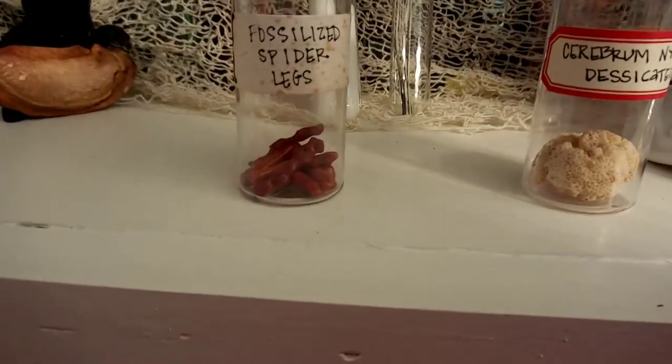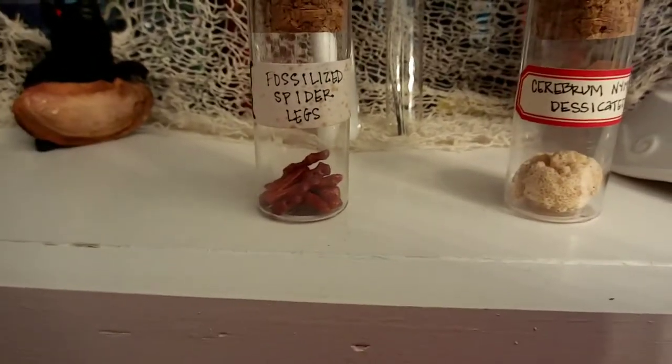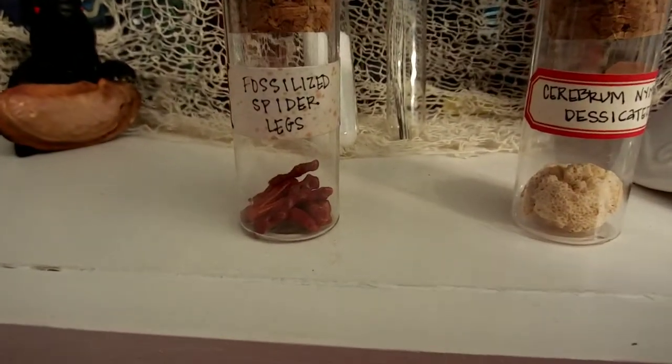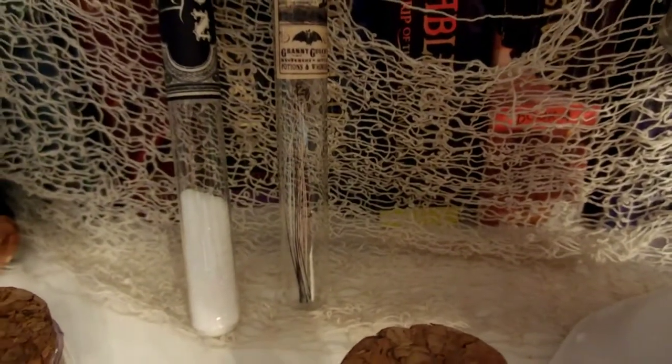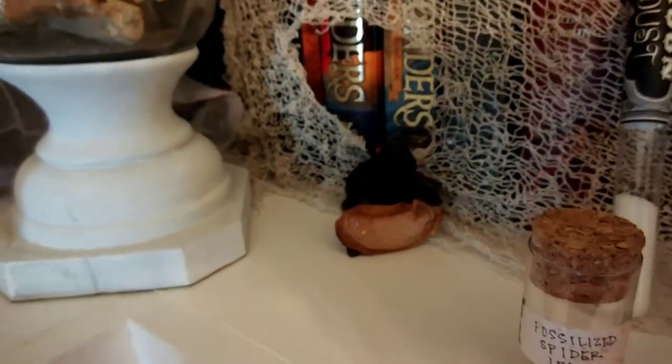Fossilized spider legs — that's more of the coral from that bag of beads somebody gave me. We've got moon dust and it's glitter. There's my cat's whiskers — werewolf whiskers. That's actually just a mango seed. Anything that we see around that we think would look cool, we keep it.